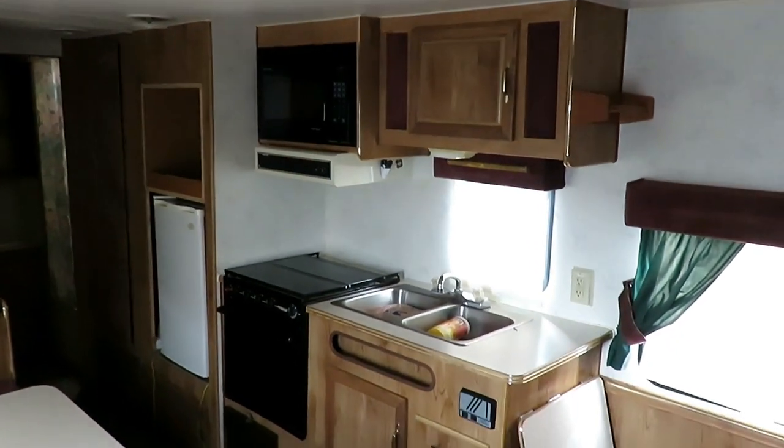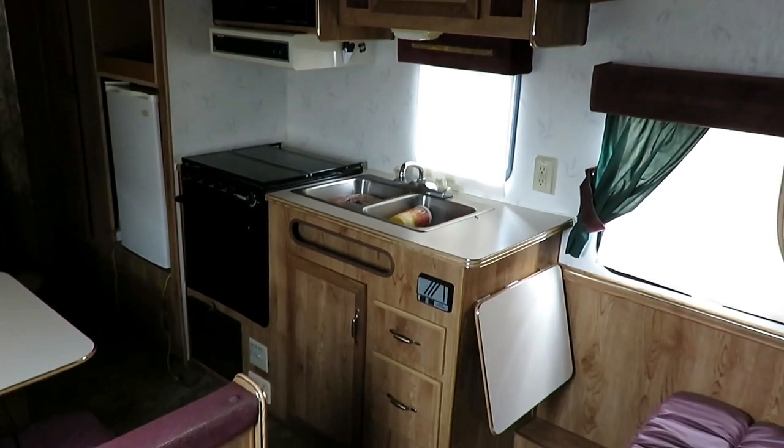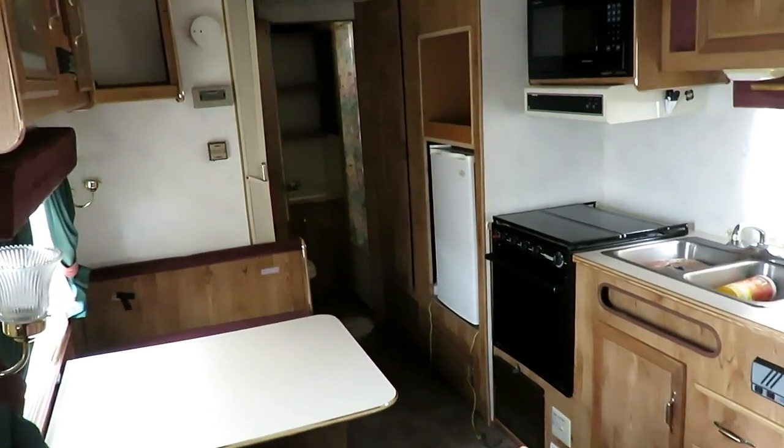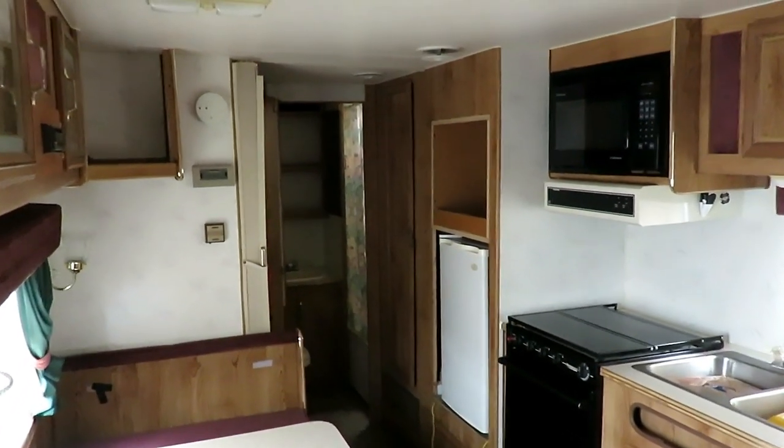Not necessarily fancy, not flashy - this was not fancy or flashy when it was brand new. But it ain't dead. There's nothing to really be ashamed of here. The original refrigerator, the gas-electric RV fridge, has gone the way of the Buffalo.